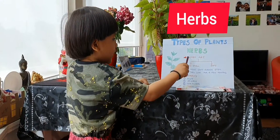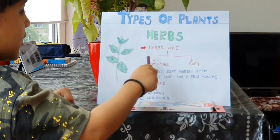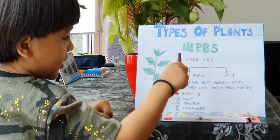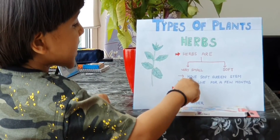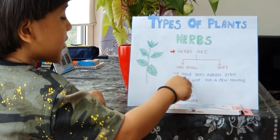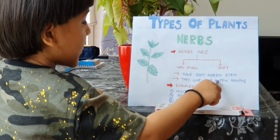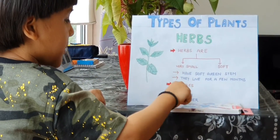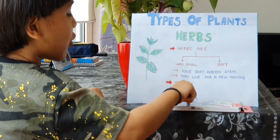Now herbs. Herbs are very small and soft. Herbs have soft green stems. Examples: mint, spinach, coriander.